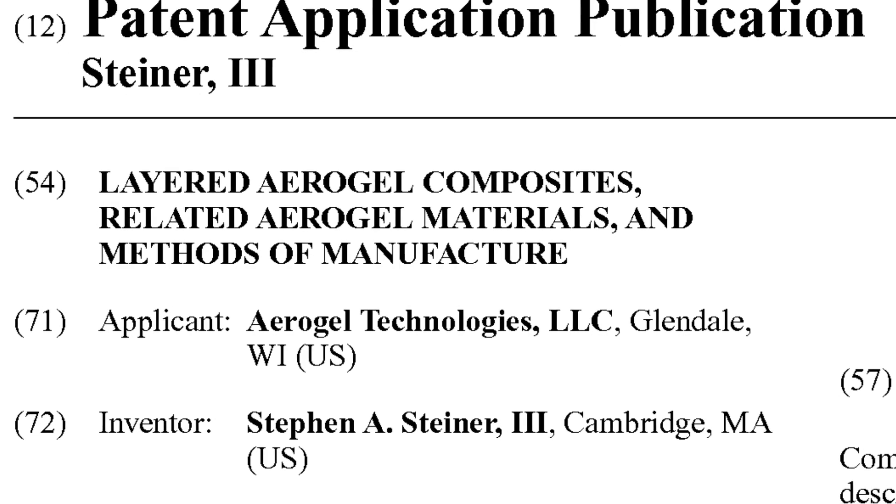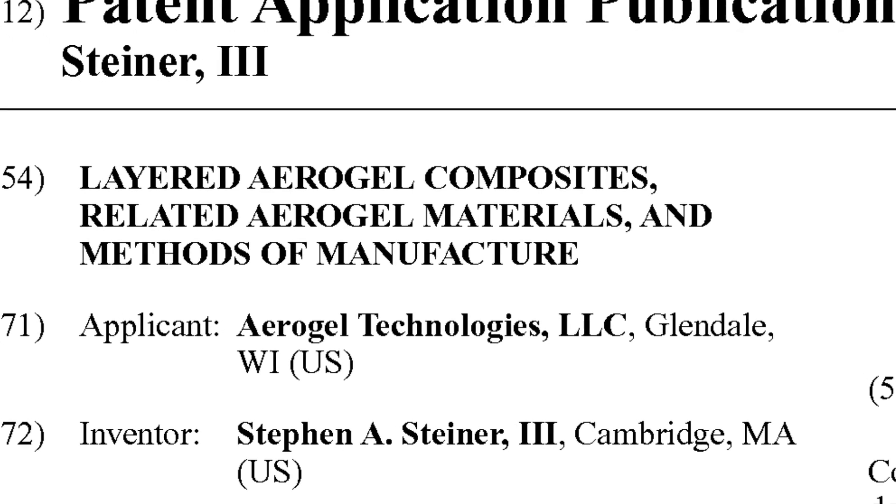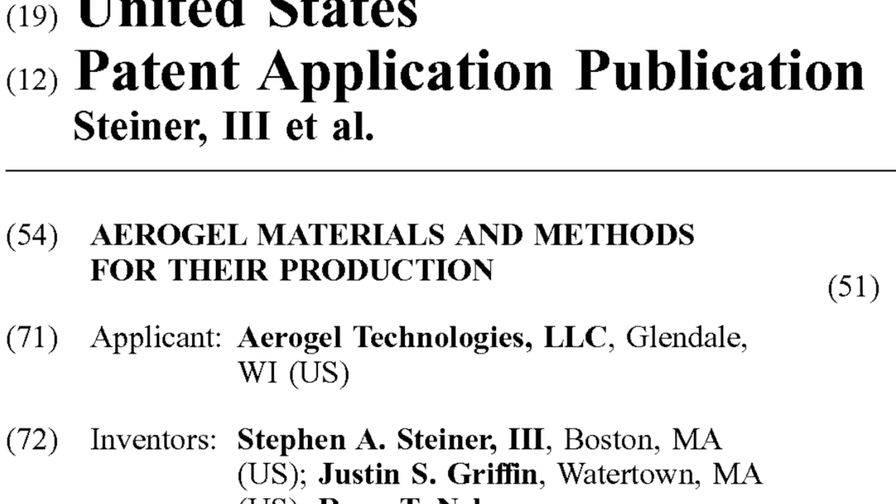What is this mysterious process? How exactly this technology works is a trade secret. There are patents out there, and presumably in the patents you can understand what's going on. I have read through some of them and gained a little bit more understanding of what's happening with Aerogels, but I don't have enough of a background in material science to understand what the process actually is.